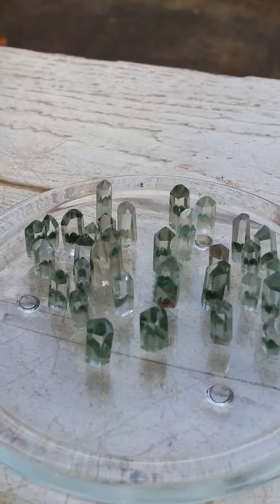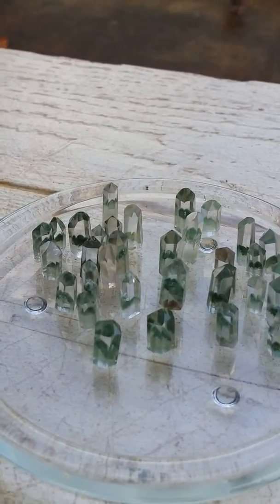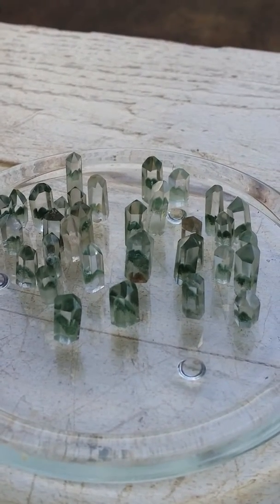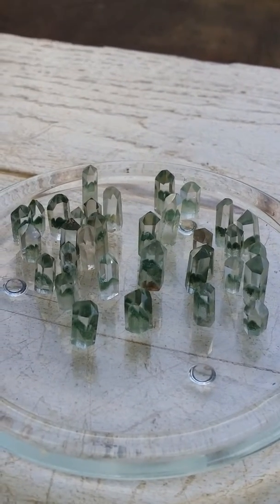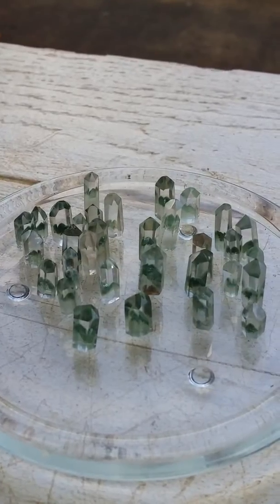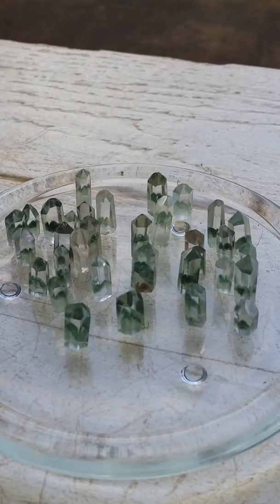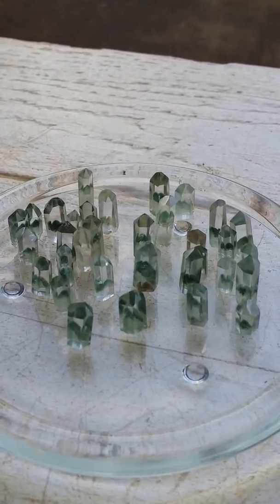These green chlorite phantoms are mesmerizing to gaze into and to use for meditation. All phantoms are facilitators for growth, but these green chlorite phantom crystals specifically work on self-healing and regeneration and facilitate detoxification. They help to ground excessive emotions into the earth, thereby helping the user in achieving a state of balance.